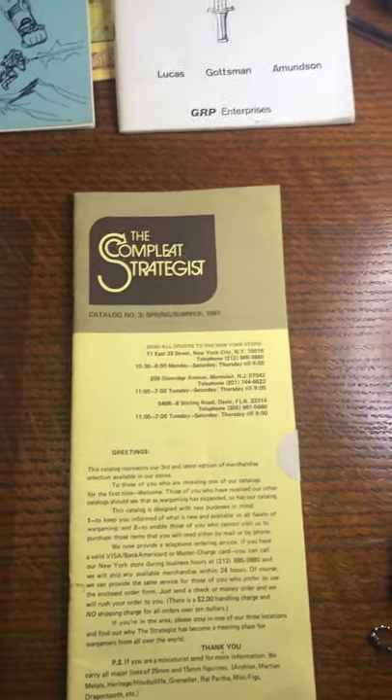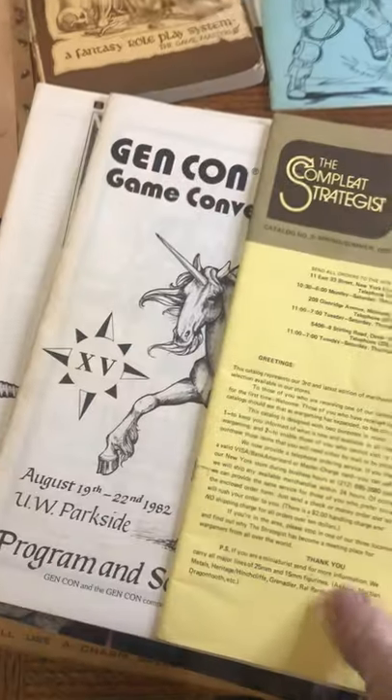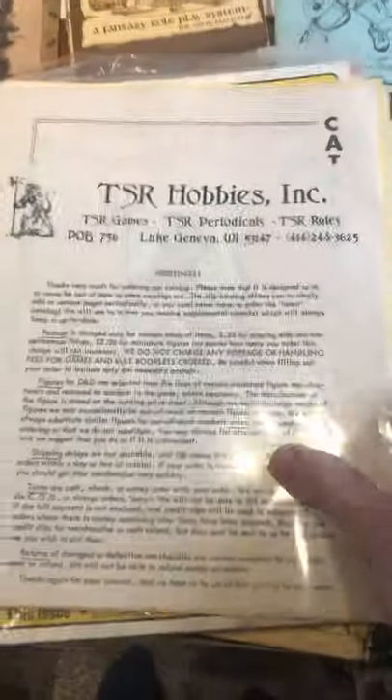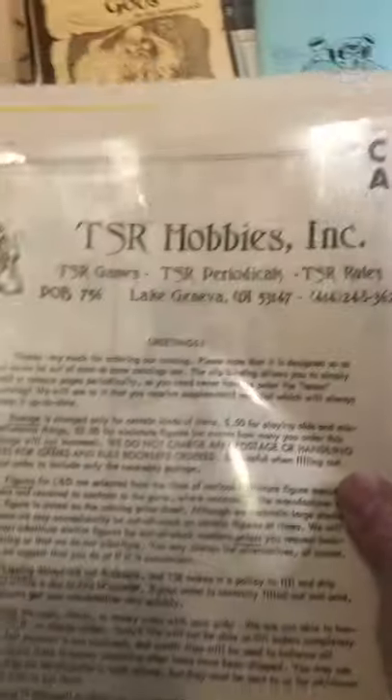Rumor had it that they had signed a lease in the 80s — a 20-year lease with an option to renew it 20 years after that — and they just had a great rent, so they've been able to maintain that location all this time. This is a TSR Hobbies catalog information sheet — just promo materials that were sent out to distributors or retailers. Very early stuff, all one-page papers and little catalog sheets. I've never really seen this stuff before. I've had it for a long time and I think it's just time to pass it along to someone else.